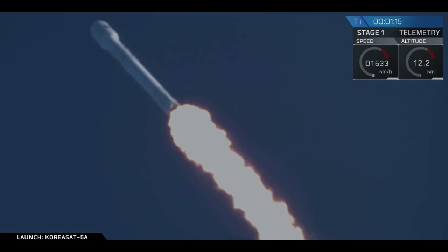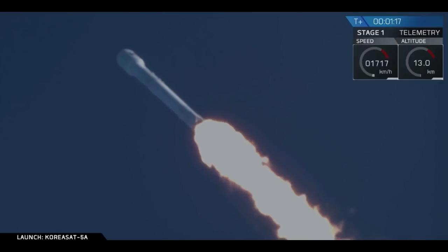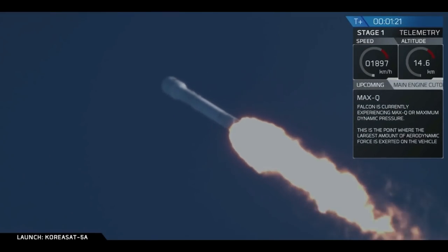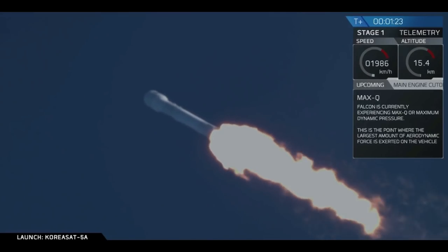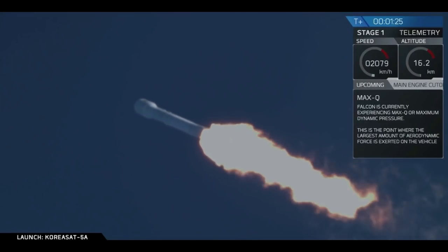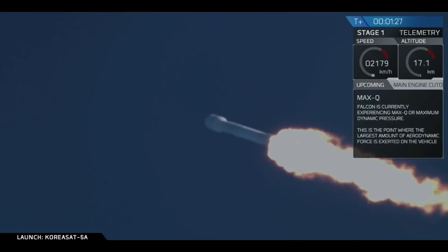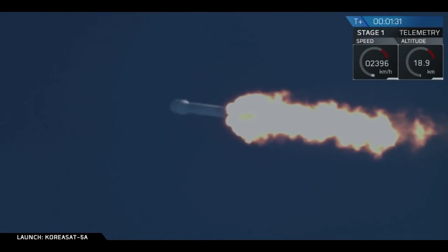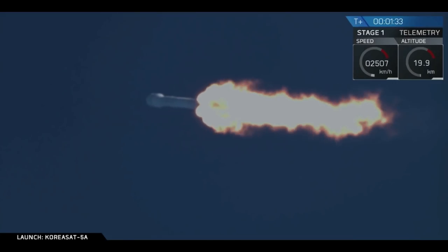Coming up in about a second, we're going to hit Max-Q. We actually just passed through Max-Q. That's one of the highest stress states on the vehicle.